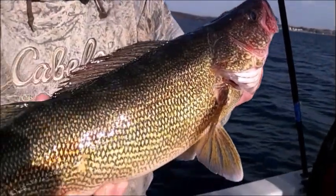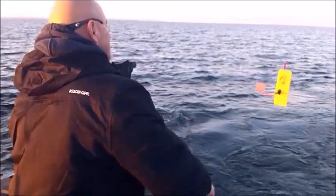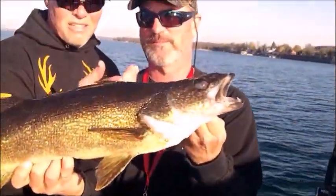Each year, huge walleye attract the attention of avid anglers across the country, but how many of them are fishing them during the fall of the year, when most people are hanging up the fishing rod to take to the deer woods? The Safe Charter team is flying the backwaters of the eastern basin of Lake Ontario in search of these huge fish.